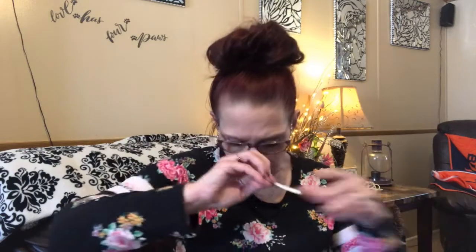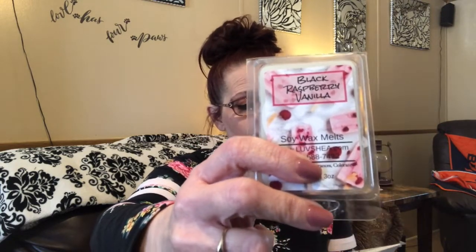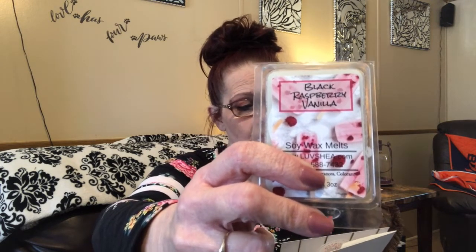And we have one more thing: raspberry vanilla wax tarts — actually labeled Black Raspberry Vanilla, $6. Melt these deliciously scented wax tarts for a yummy scent throw — no calories, no guilt, just delicious sweetness! Oh my goodness, let me open these. They smell so good. Everything in this box smells so amazing.